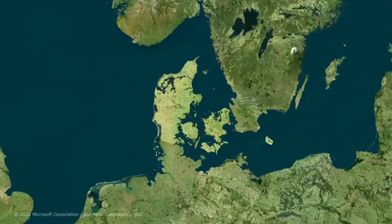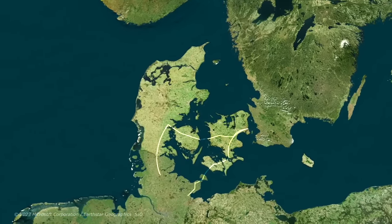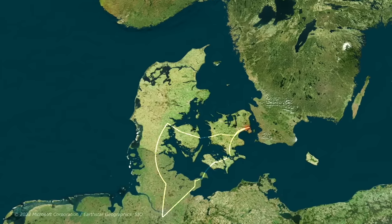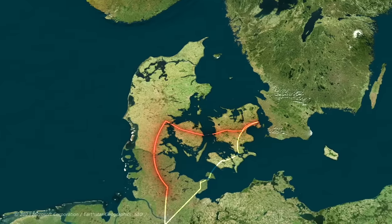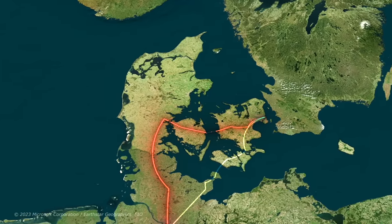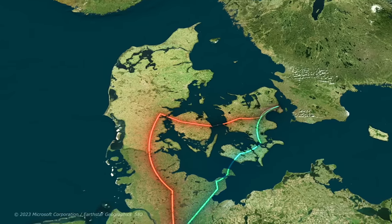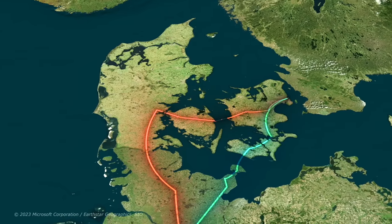Let's zoom in on Denmark's highways for a moment and you'll see two routes that stand out. One is the current highway requiring a 500 kilometer detour through the Danish countryside, and the other is a route that crosses the Femen Belt — a route that's currently not possible, but is being worked on right now, and will shorten travel time by 4 hours.